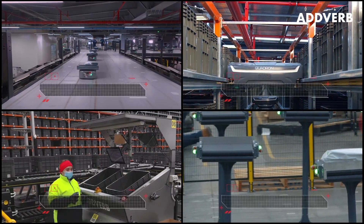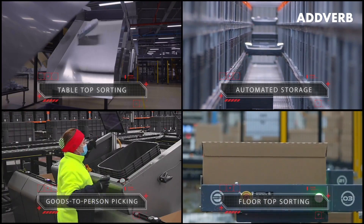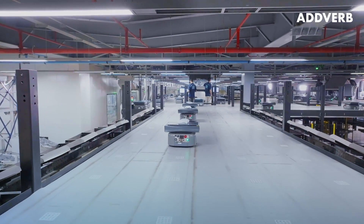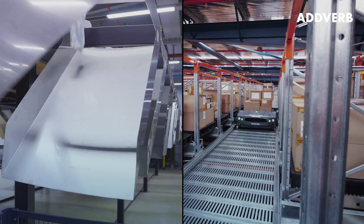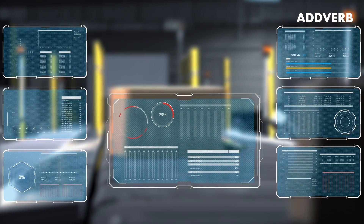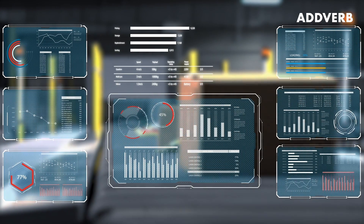Modern warehouses have adopted robotics and automation systems to ease the fulfillment process. These warehouses need a configurable warehouse execution system that not only communicates seamlessly between different robots and automation systems, but also orchestrates and manages the order flow.